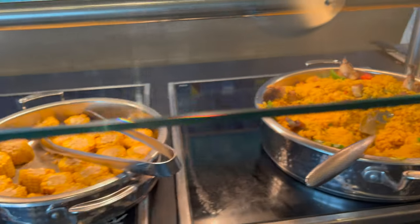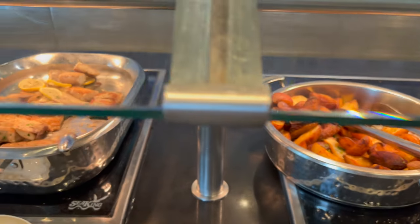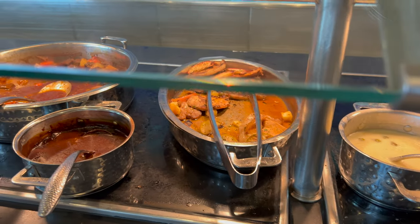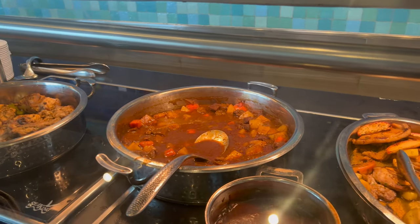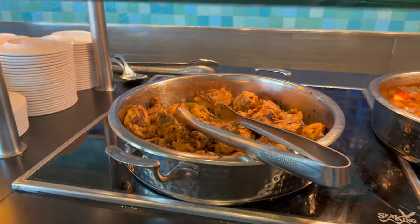We have paella rice, corn on the cob, roasted potatoes, grilled mahi-mahi with lemon butter sauce, barbecue pork ribs, barbecue sauce, looks like beef stew, and garlic rosemary roast chicken. That chicken looks really good.